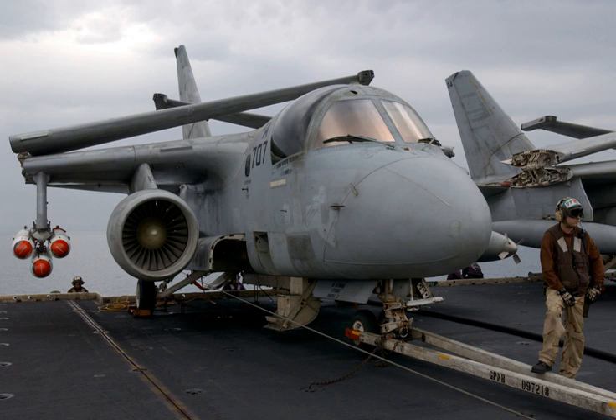The General Electric TF34 is a military turbofan engine used on the A-10 Thunderbolt II and S-3 Viking. Developed by GE Aircraft Engines during the late 1960s, the original engine comprises a single-stage fan driven by a four-stage low-pressure turbine, supercharging a 14-stage high-pressure compressor driven by a two-stage HP turbine. An annular combustor is featured. The TF34 GE-400A is rated at 9,275 lbf static thrust. The civilian variant, the CF34, is used on a number of business and regional jets.